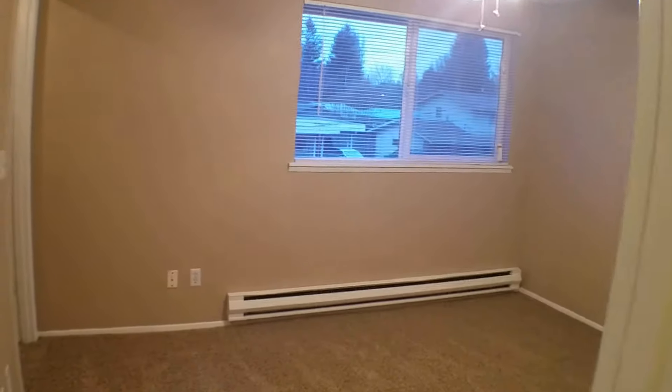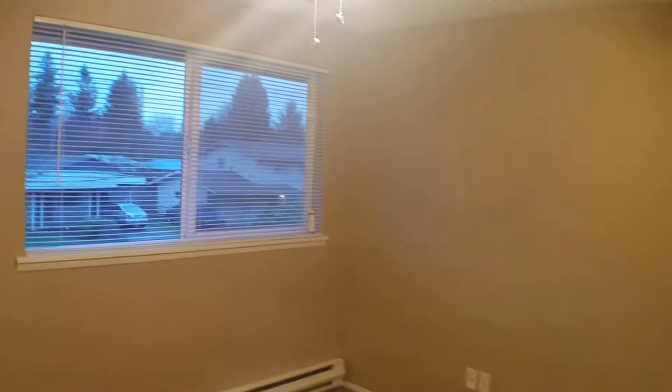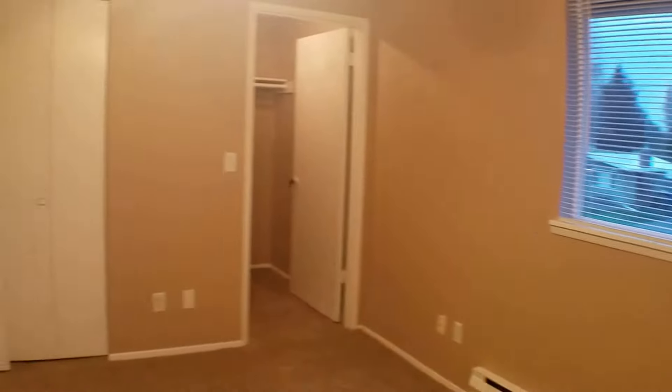I'm going to go left — this is the larger of the two rooms. It does have a nice ceiling fan and large window. It is a really good-sized room. It has a double-door closet behind the main door, but it also has a walk-in closet, so there's plenty of storage in this room.